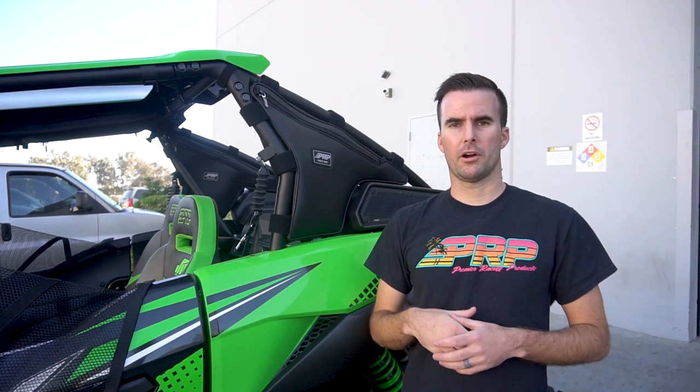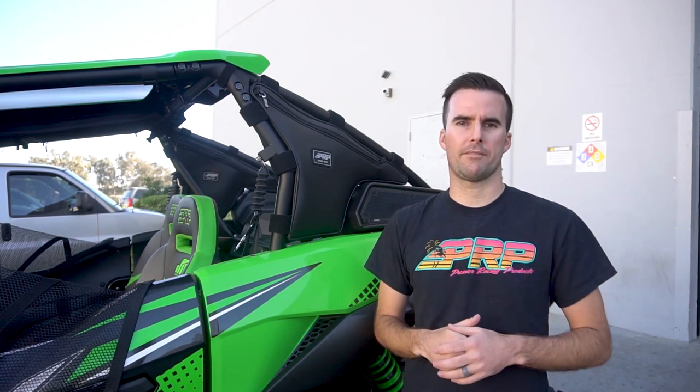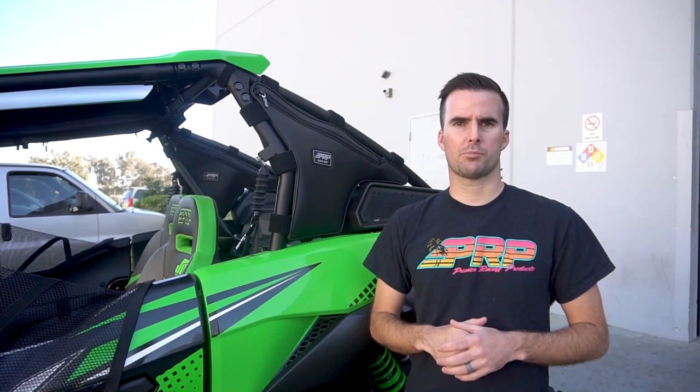The bag is sold individually and can fit on either the left or the right side, or purchase two and have them on both. You can find this truss bag and all of our Kawasaki KRX products at prpseats.com.